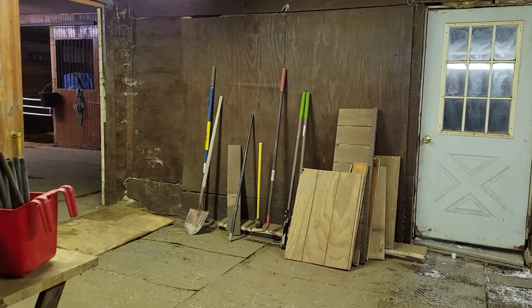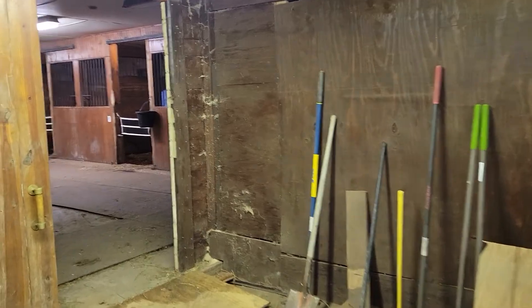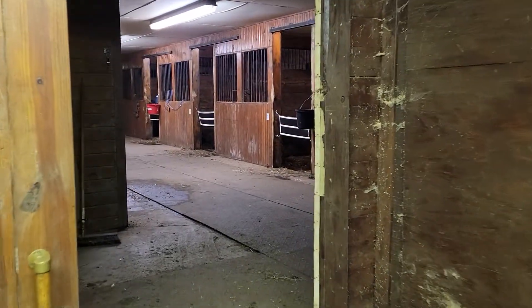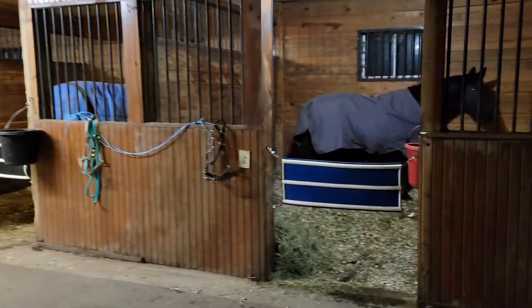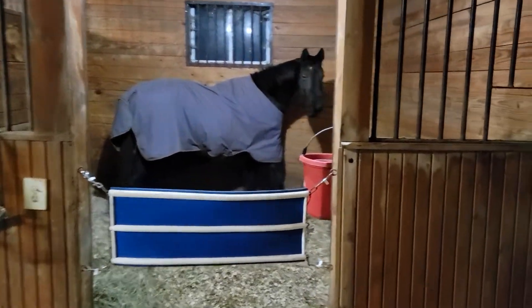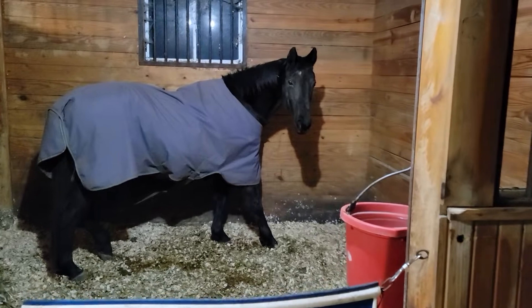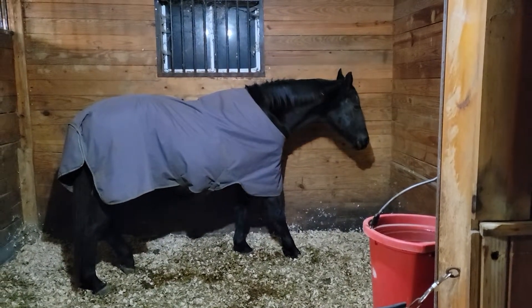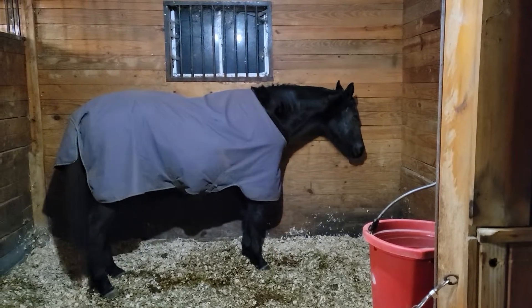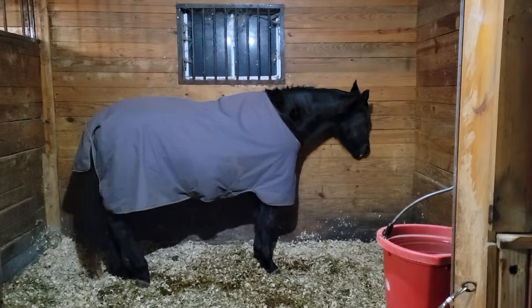I'll take you for a walk through the back aisle. This is our work area which, if you've followed my videos, you've seen before. Back here we have Beauty, our senior most in this section — hi Beauty, hi beautiful girl. She has the most lustrous, rich, thick black coat.